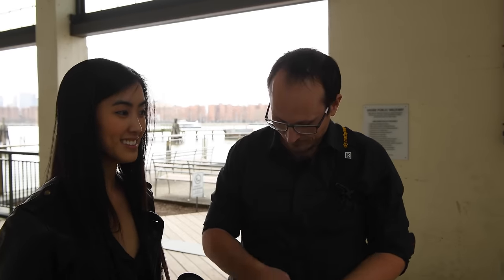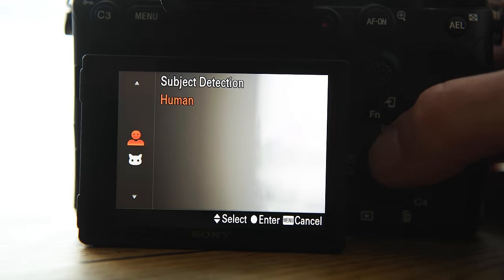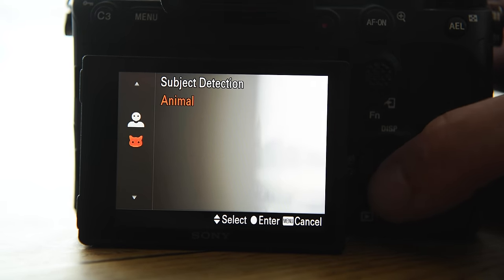One thing — only the Sony has animal eye AF. Before we go in, I'll put it on animal eye; for the others I'll just try to lock on the animal's eye manually and see what kind of hit rate we get. That's an excuse to play with puppies — let's go.